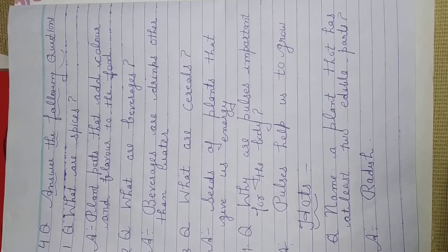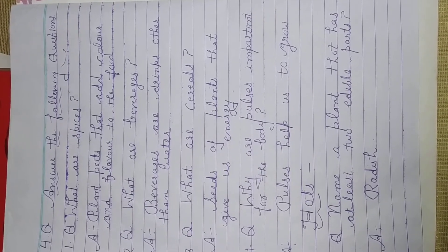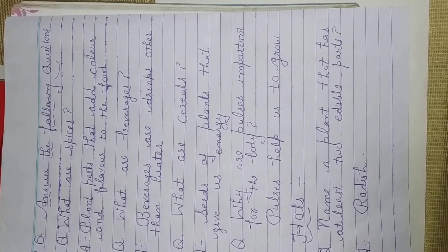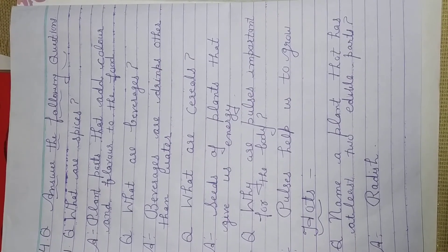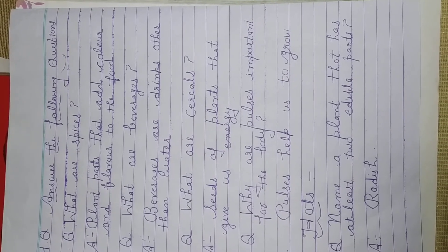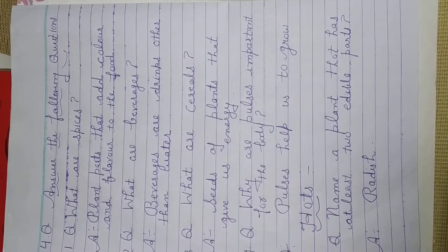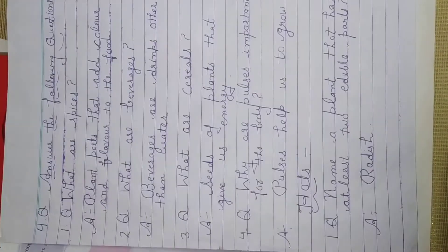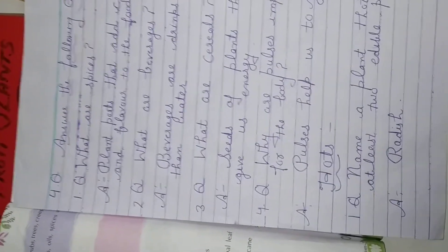Question number 4: Why are pulses important for the body? Because they help us to grow — pulses help us to grow. Next question: Name a plant that has at least 2 edible parts. Radish. We have finished all the back exercises and question answers.